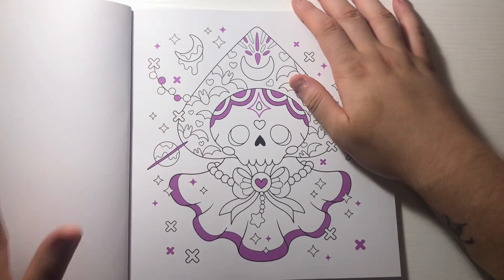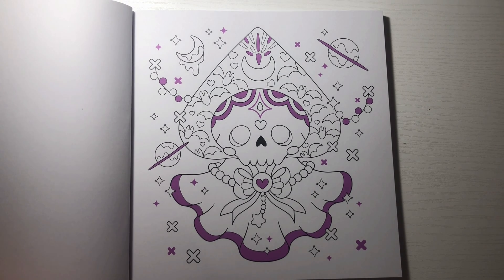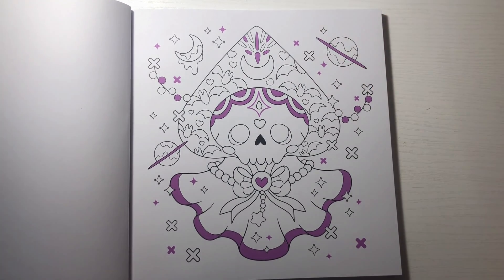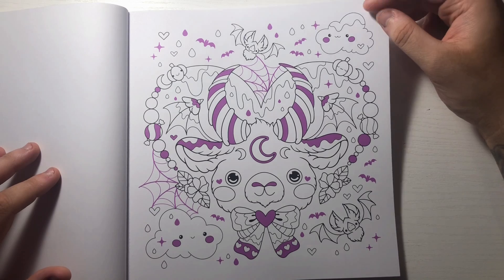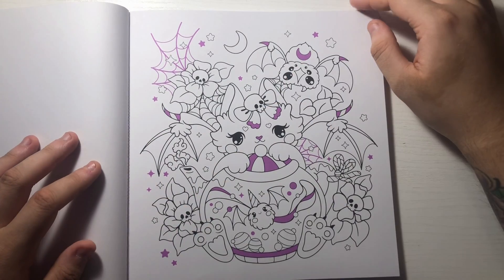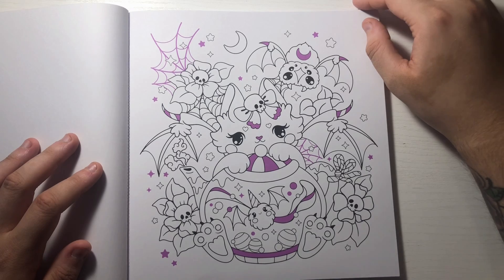I know for a fact this is the Flatwoods Monster - it's the Flatwoods Monster! It's got the little spade for its head. Oh that's so cute. I love all of the little purple spider webs and stuff - that is adorable. I absolutely love it. I love the little skulls and the flowers.